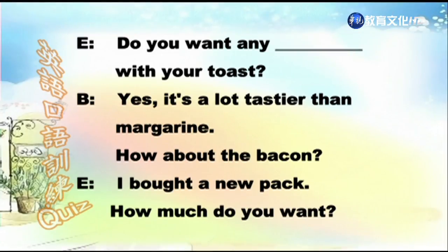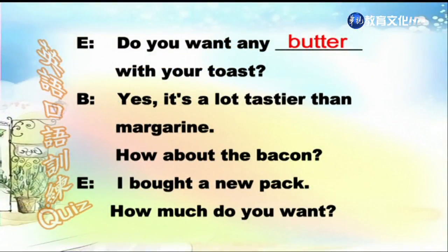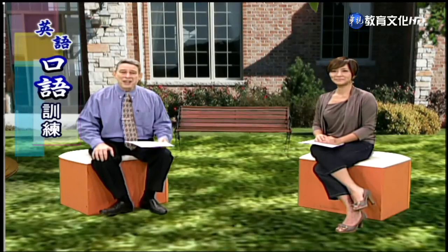Here you are. I'll make the blank now. The answer here is toast. And again, we have to look at the next sentence: I'm glad we bought a new toaster oven — the old one always burned the toast. So that tells us the answer is she's going to make toast now. Do you want any blank with your toast? The answer, of course, is butter. If we had margarine or jam or jelly or preserves we could use that, but they're not there. A blank pieces — the only one that works is dozen. A dozen pieces: 12 pieces of bacon. So there are our answers to the quiz. We hope you did very well.